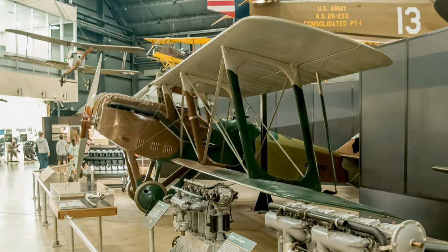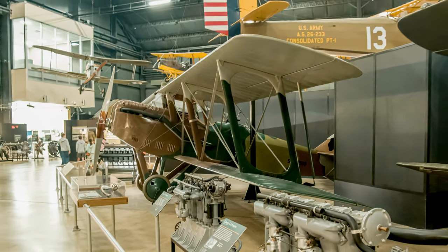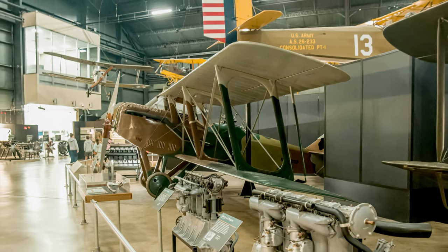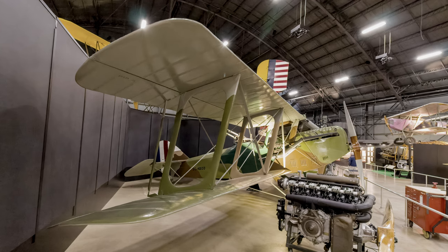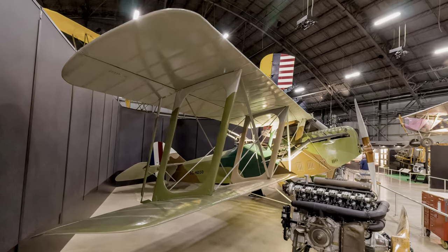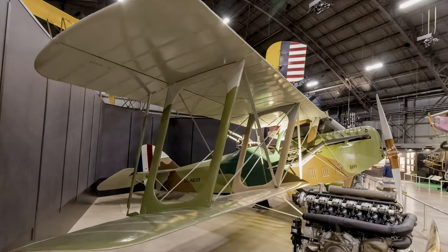Its cruising speed was 118 miles per hour, with a top speed of 136 miles per hour and a range of 320 miles. The armament had four .30 caliber machine guns — two forward firing through the propellers and two on a trainable mounting in the gunner's cockpit.